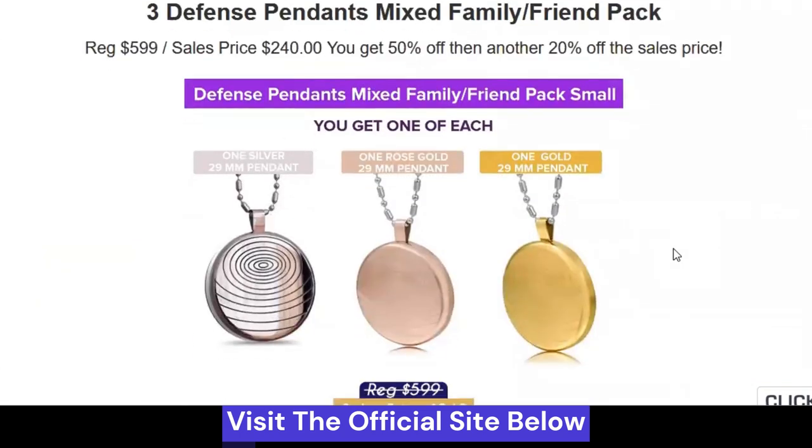The EMF pendant necklace protects you from the everyday EMF radiation that is a danger to your health.